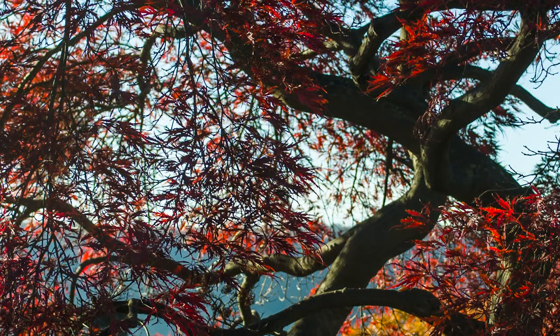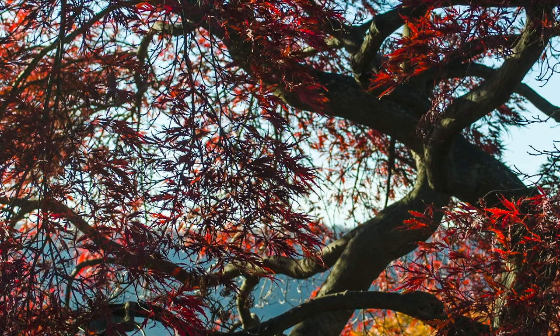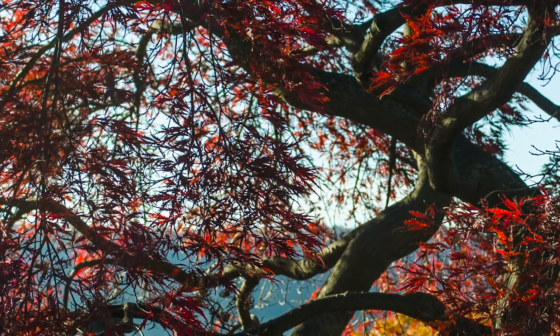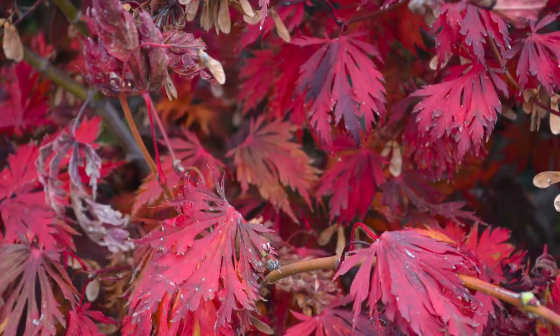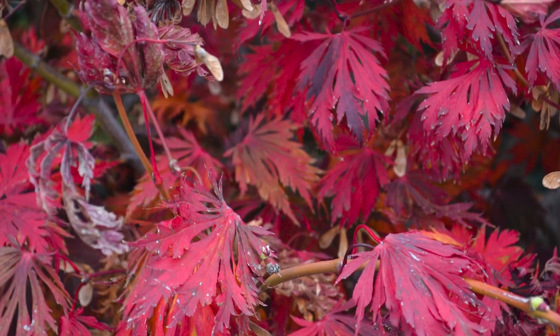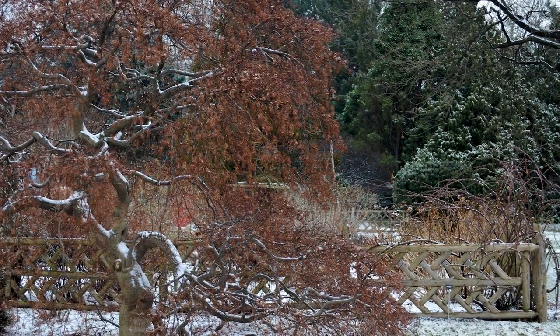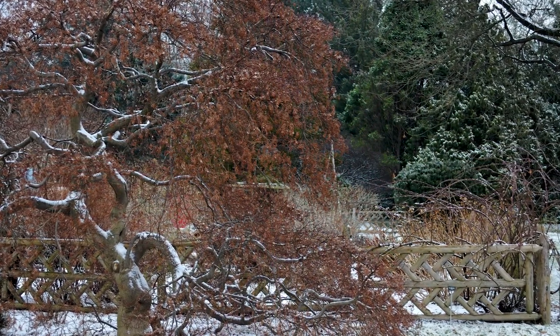The leaves on this maple are delicate and lace-like, creating a very soft texture, and light filters through them when the sun is low in the sky. The leaf color is reddish purple, turning a brilliant orange-red in fall. When the leaves drop in the fall, the intricate, twisting branches are revealed — a marvelous structure in the garden.